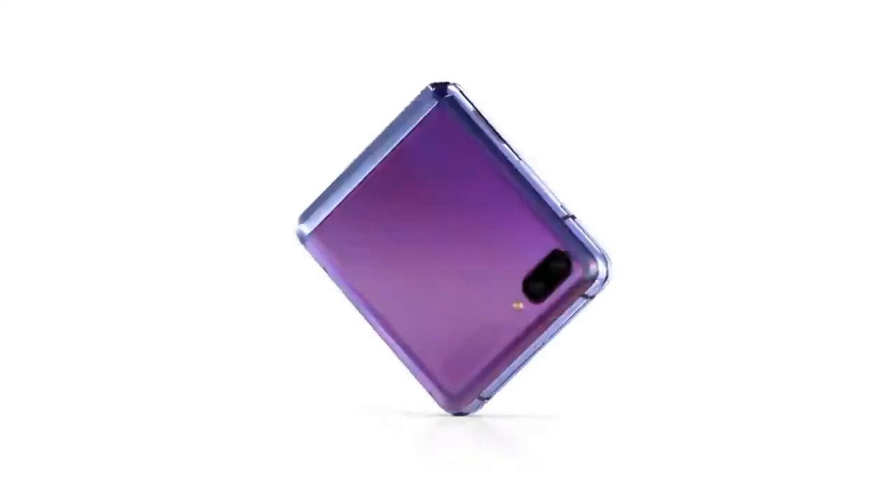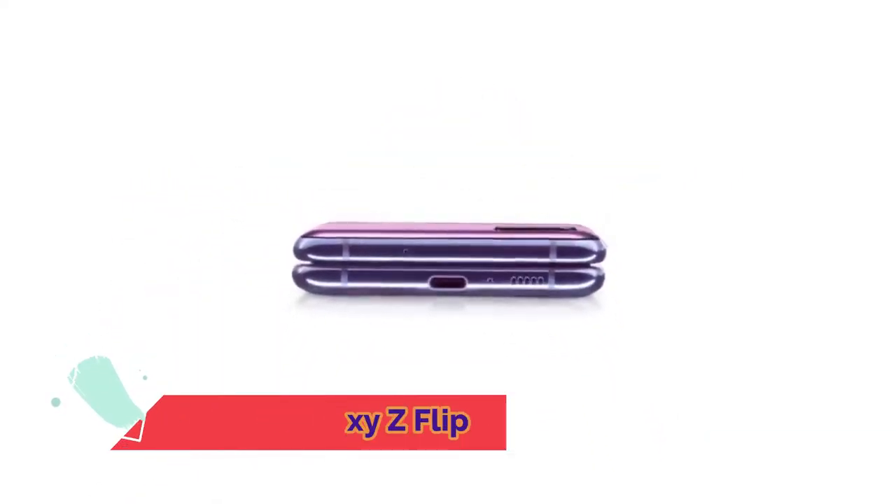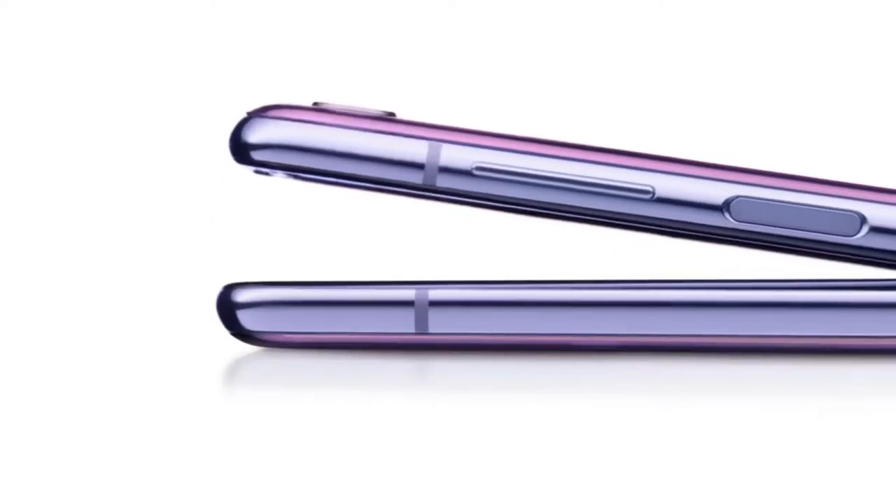First, we invented the folding smartphone. Now, we've reimagined it. Meet Galaxy Z Flip. Its design doesn't follow the rules — it breaks them, starting with the laws of physics.